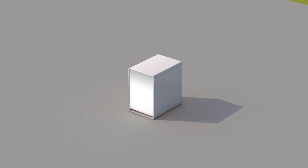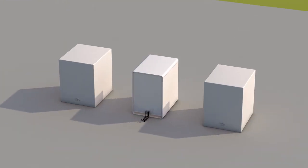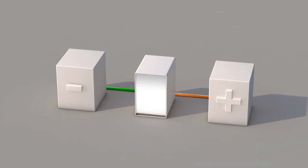An organic flow battery consists of a power unit, the so-called stack, and two tanks for the energy unit filled with liquid organic electrolytes. The electrolytes are pumped through the stack, where an electrochemical reaction takes place and the electricity is charged and discharged.